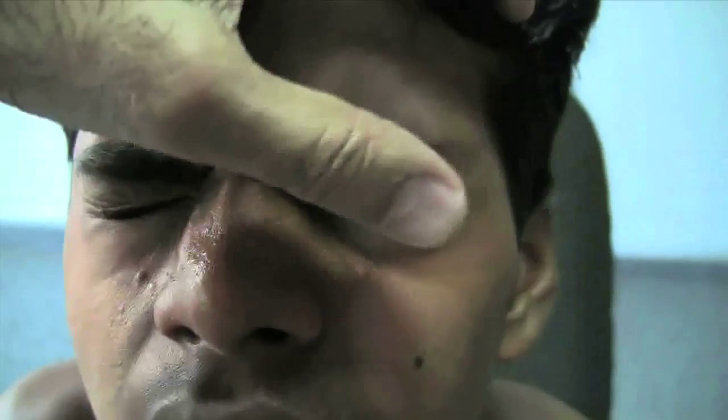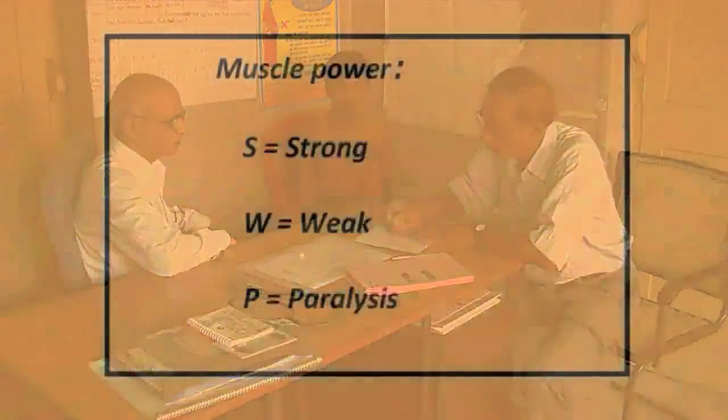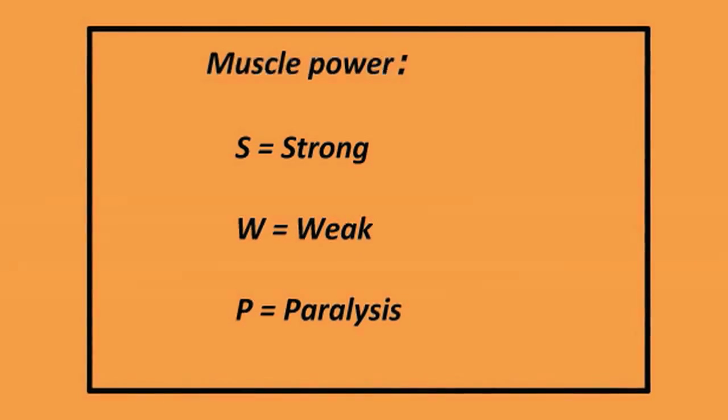The voluntary muscle test of the eye is simple to carry out. Ask the person to close the eyes lightly and look for any gap between the eyelids. The observer's eyes should be at a level below the eyes of the person being tested to detect the gap. Then ask the person to close the eye tightly to prevent its opening against resistance produced by the examiner, who will try to open the eyelids with their hands to judge the strength of the eyelid muscles. Record the muscle strength as S, W, or P — i.e., strong, weak, or paralyzed — on the record form.